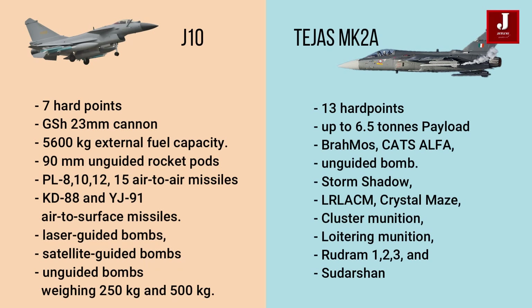The Tejas MK II features 13 hardpoints with a capacity of 6.5 tons and the ability to carry a variety of weapons such as the BrahMos, Katz Alpha, and unguided bombs. Storm Shadow, LRLACM, Crystal Maze, Sudarshan, cluster munitions, loitering munitions, and Rudram-1/2/3 are all expected to be included.